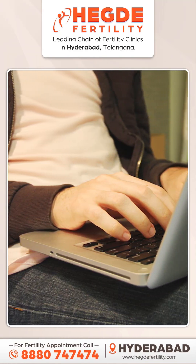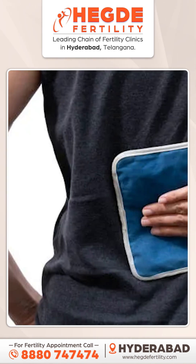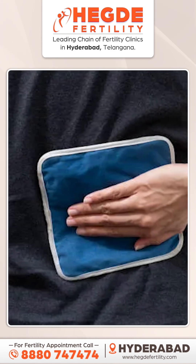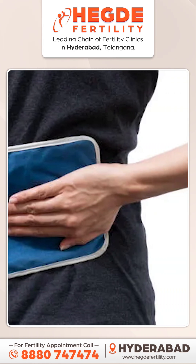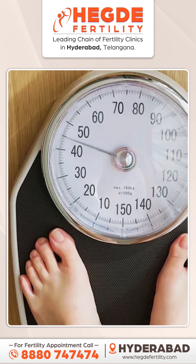Tight underwear and tight jeans can raise scrotal temperature. Second, always place your laptop on the desk — don't place it on your lap. Third, avoid using hot baths and saunas. And the fourth thing is obesity — obesity will also increase the scrotal temperature.